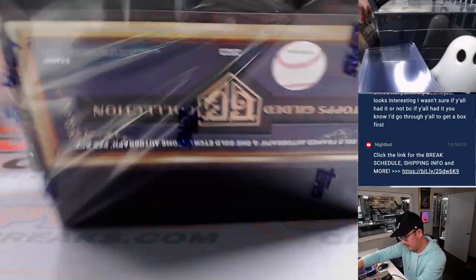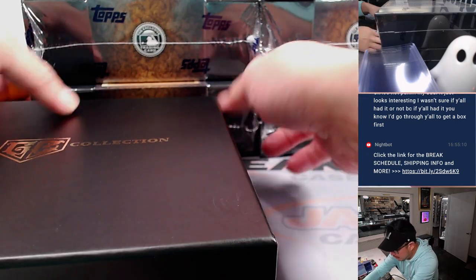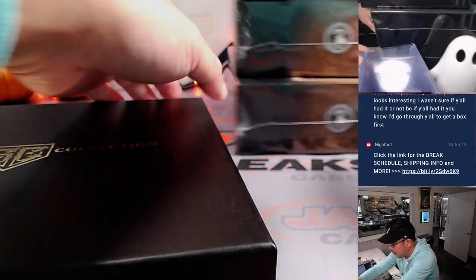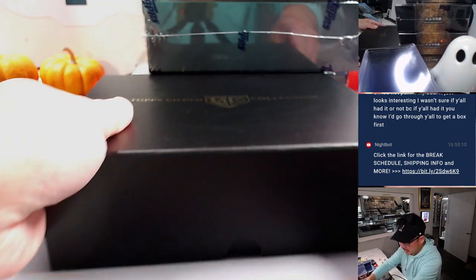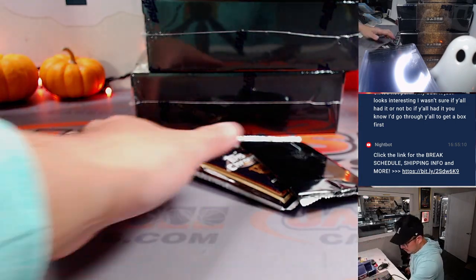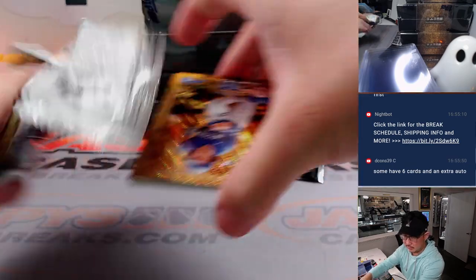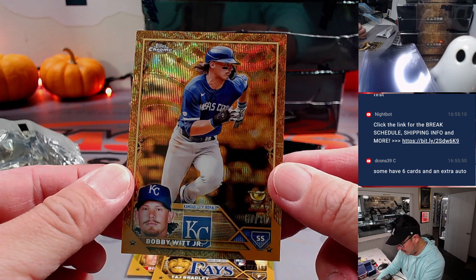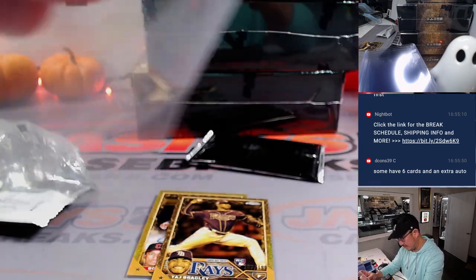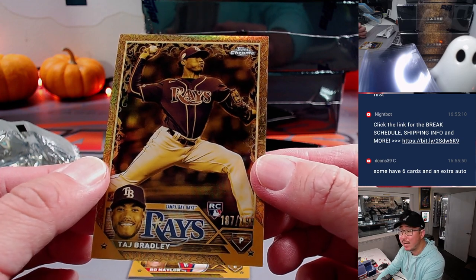Good luck everybody, thank you for the fill. I'll put these two boxes on top and those boxes up there to give myself a little room. Let's see these cards first. I'm going to start off with Bobby Witt Jr., 67 out of 75 — that is for the Royals, Francis. Then we've got Taj Bradley, 187 out of 199, for the Rays.